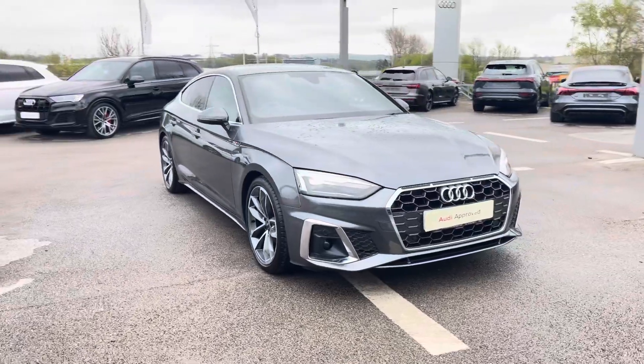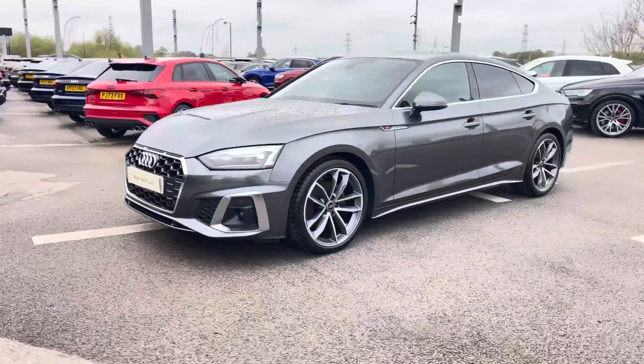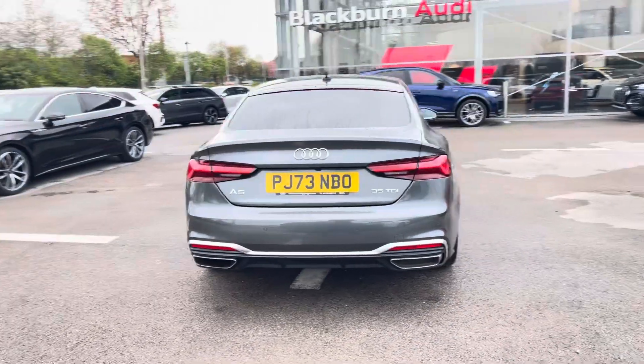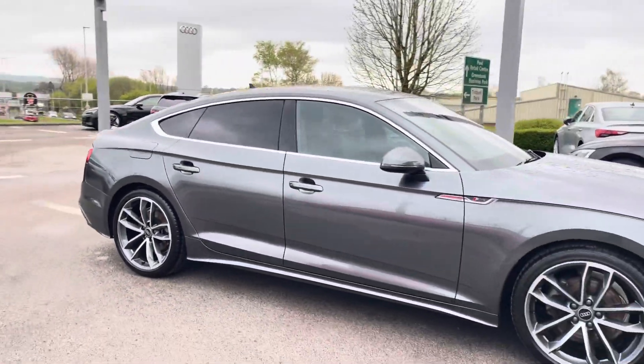Hi, I'm Will at Blackburn Audi and I'm delighted to be showing you around this approved used Audi. This is the Audi A5 S-Line Sportback, sporting a 2.0 litre TDI diesel engine producing 161 PS. Combining that with its S-Tronic automatic gearbox, you get a 0-60 time of just 8.4 seconds and a fuel economy of up to 54 miles per gallon.